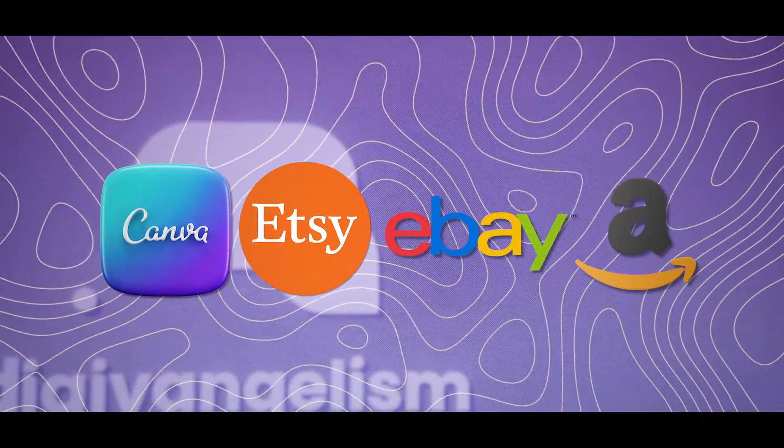Yes, these platforms are all out of your control, but having multiple platforms out of your control is better than putting all your eggs in one basket. You want multiple sales channels, just as you might want multiple streams of income.